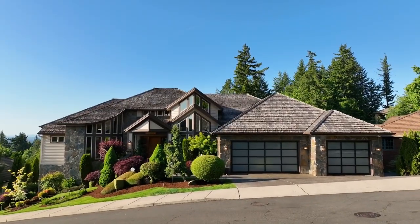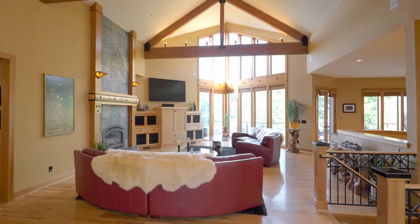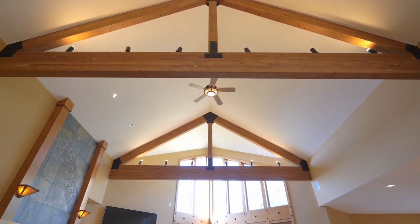From the renowned 2000 edition of the Street of Dreams, you'll discover a warm, captivating interior with inviting finishes and vaulted ceilings adorned with custom exposed beams.